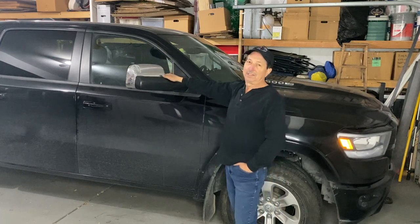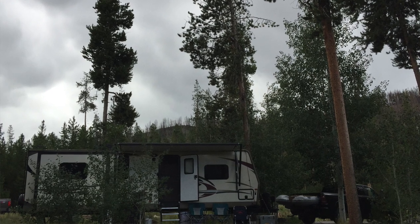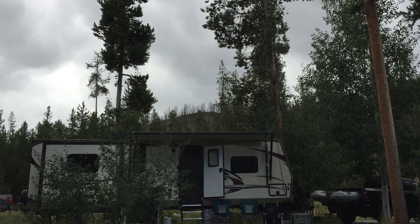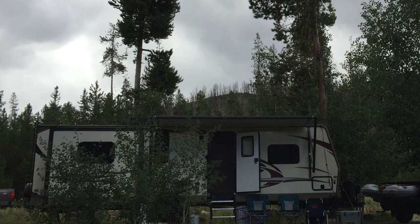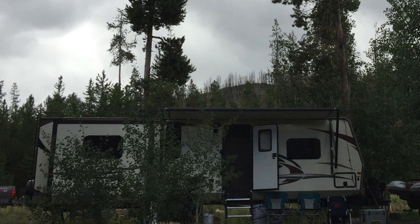So the travel trailer that we own, it's a bumper pull. It's got a thousand pounds on my back bumper. It's fully equipped — load all the gear in it. It matches the truck rating, the load capacity, the amount of ability this truck has to tow. No problem.